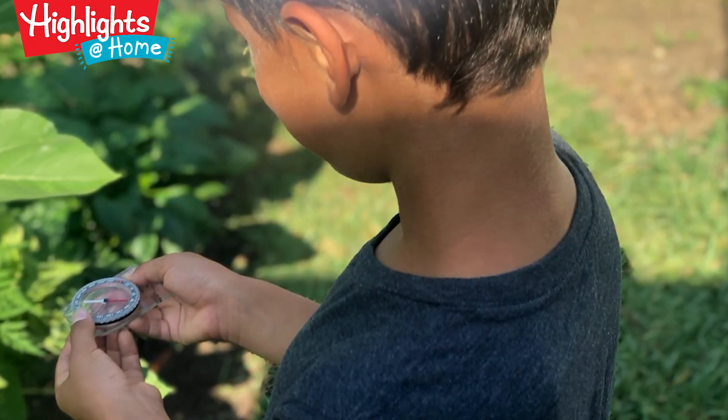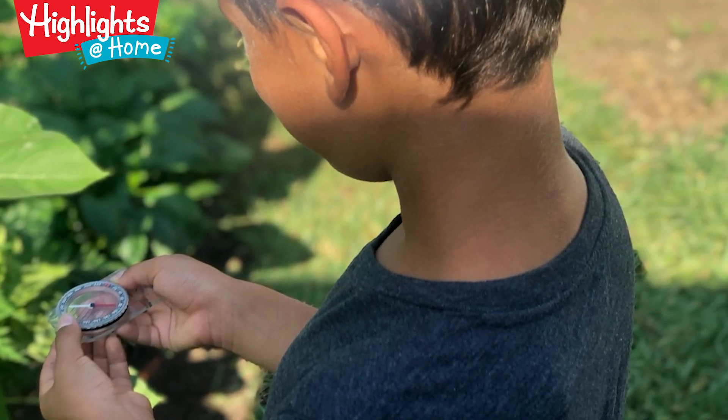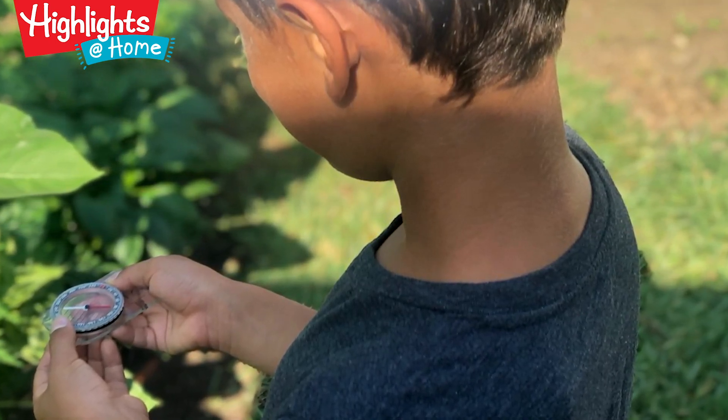If you have children who love science, teach them how to begin a field journal — that could be an activity that goes on throughout the summer. If you have musical children, they might enjoy creating a map of the sounds of nature.